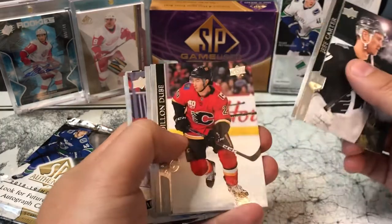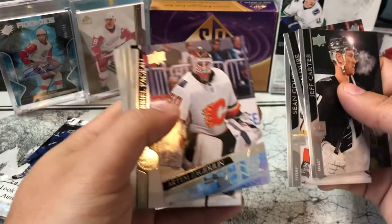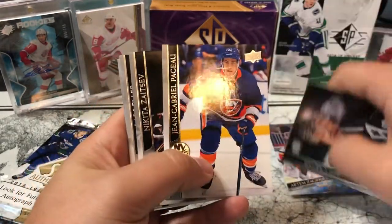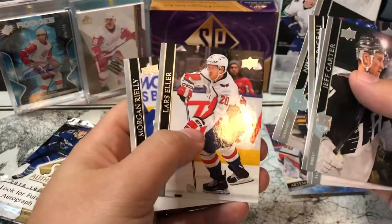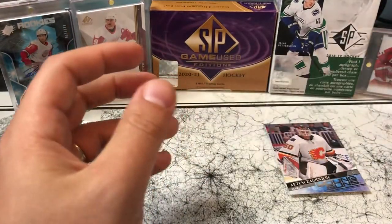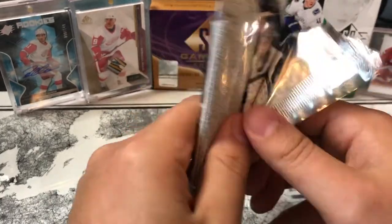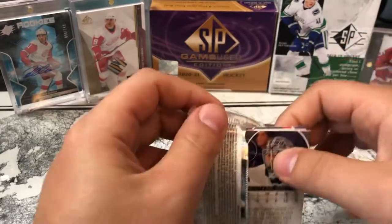Series 1 — Jeff Carter, Dylan Dubé, Sean Couturier, and we do have a Young Gun: Artem Zagadulin. Then J.G. Pageau, Nikita Zaitsev, Lars Eller, and Morgan Rielly. This pack is a bit thicker — so maybe we got something sitting in here. Oh, there's a decoy. That's why.